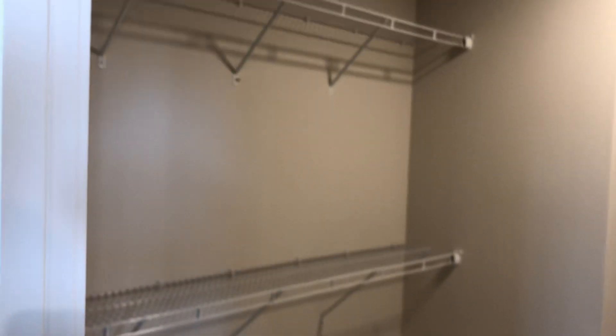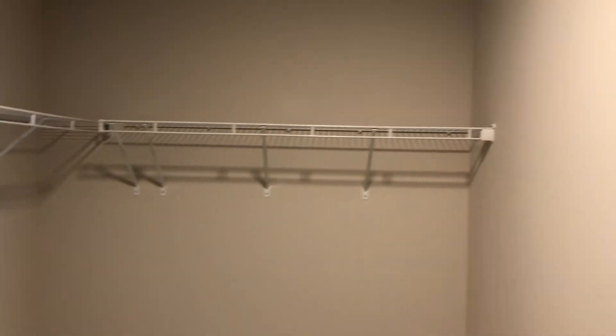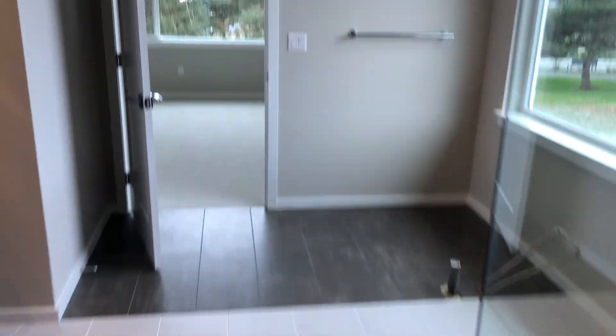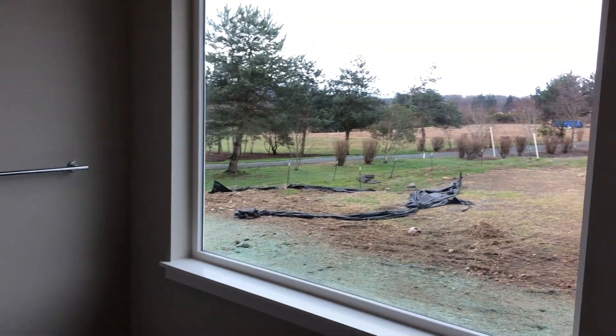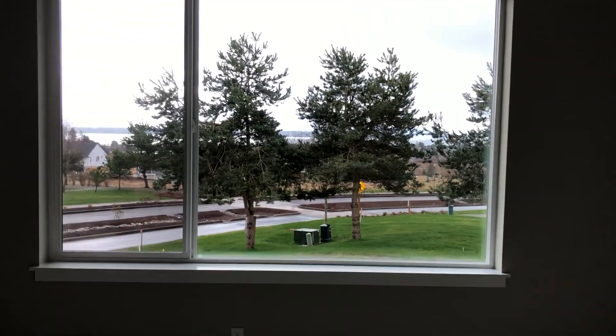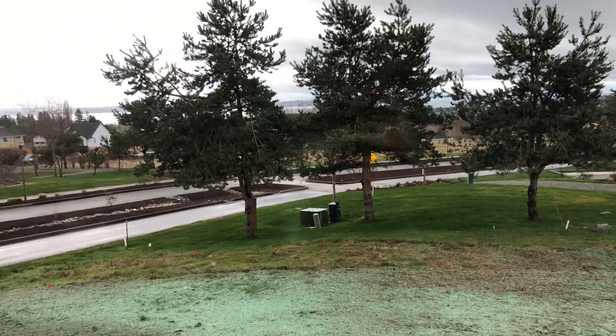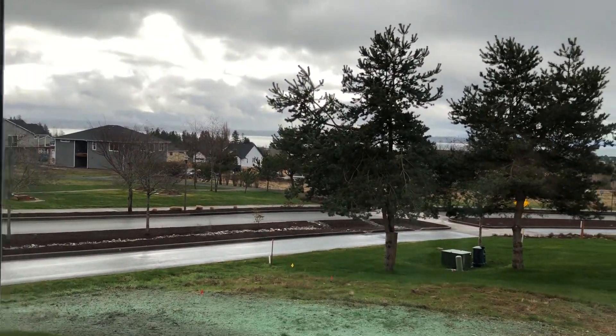And of course, what Mainview is known for — one of the many things — a very large walk-in closet. I always joke that this room is bigger than some apartments. There are no homes that will be built to the side, so you get nice privacy from those trees as well.